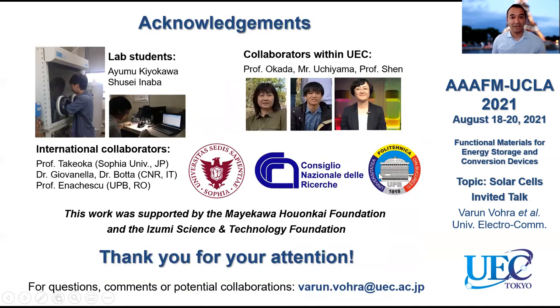We'd like to briefly thank a couple of people: my lab students back at home, international collaborators from Romania, Italy, and also from Japan, collaborators within the universities, and of course the financial support without which we wouldn't have been able to make these experiments and have these nice results. Finally, I would like to thank you for your attention. If you have any questions, comments, or even ideas for potential collaborations, please feel free to send me an email. Thank you for your attention.